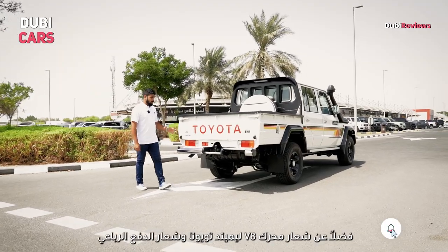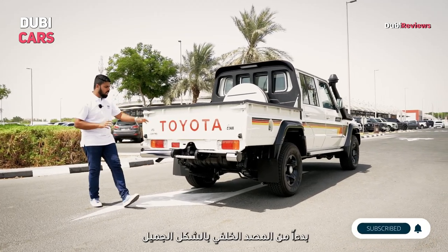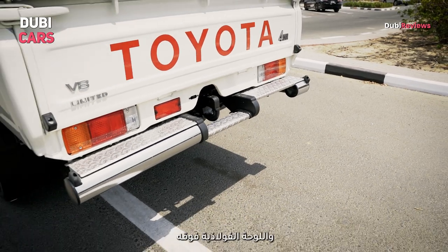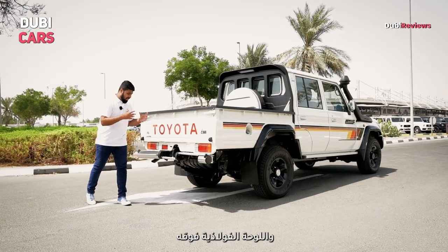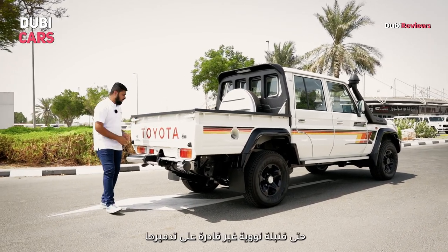At the rear, apart from the V8, Limited Toyota, and four-wheel drive badging, there are a few elements that need to be discussed. Starting off with the premium looking bumper — there's a chrome element to it and a steel plate on top of it. It's rugged and it looks like even a nuclear bomb can't destroy it.